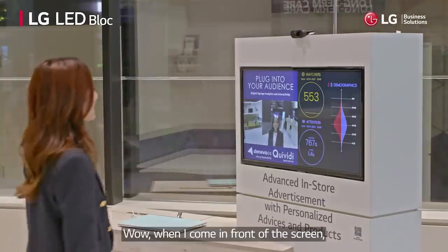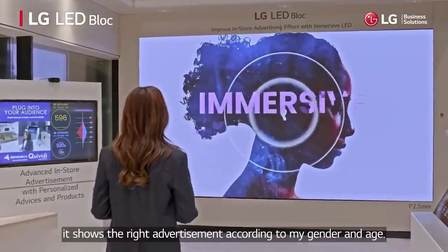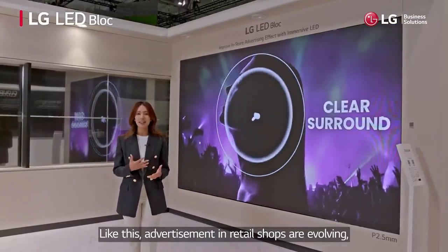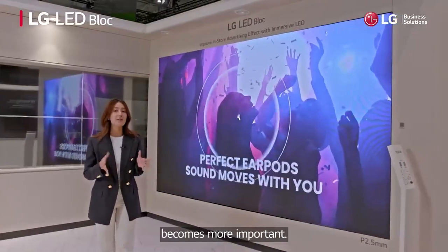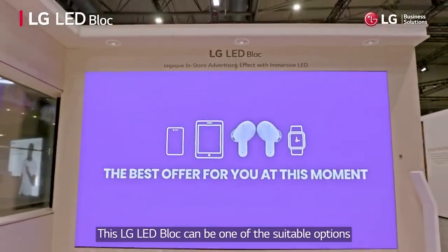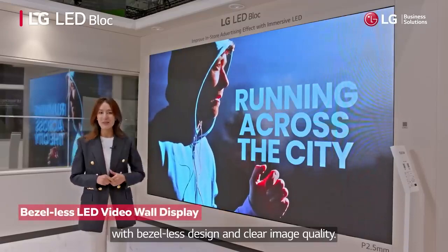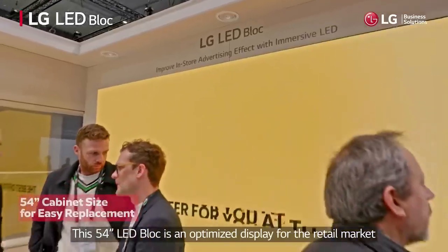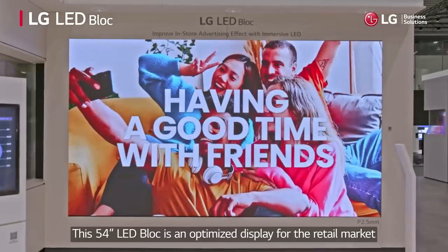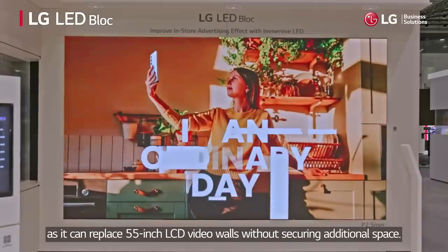When I come in front of the screen, it shows the right advertisement according to my gender and age. Advertisements in retail shops are evolving, and screens to deliver this effectively are becoming more important. This LG LED block can be one of the suitable options to enhance the advertising effect with its bezel-less design and clear image quality. This 54-inch LED block is an optimized display for the retail market, as it can replace 55-inch LCD video walls without securing additional space.